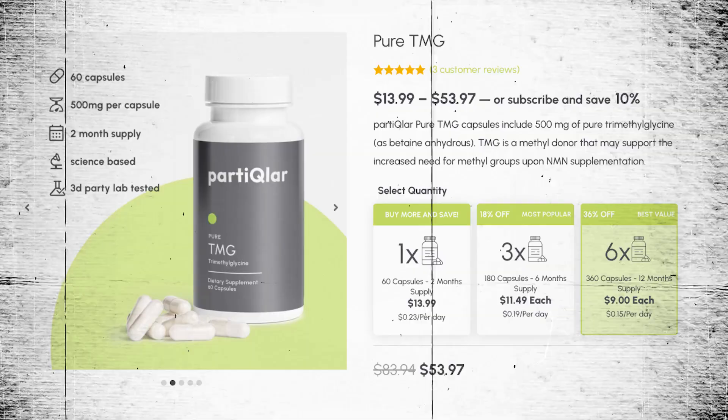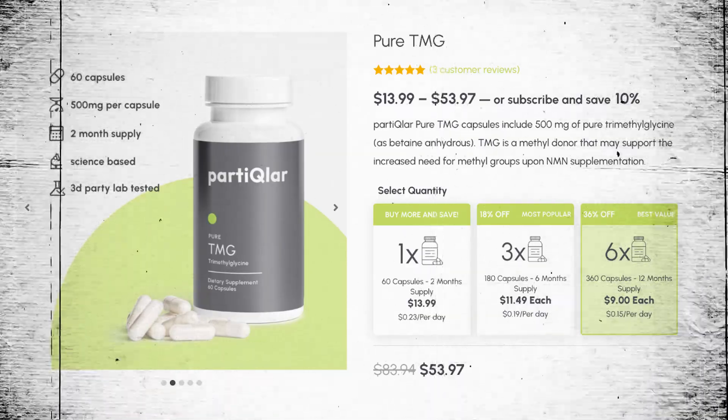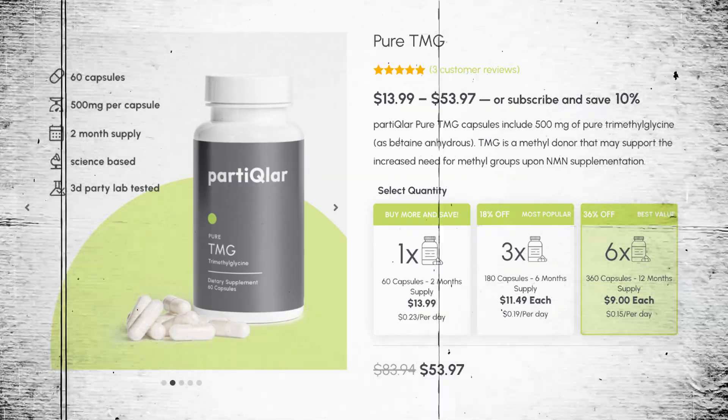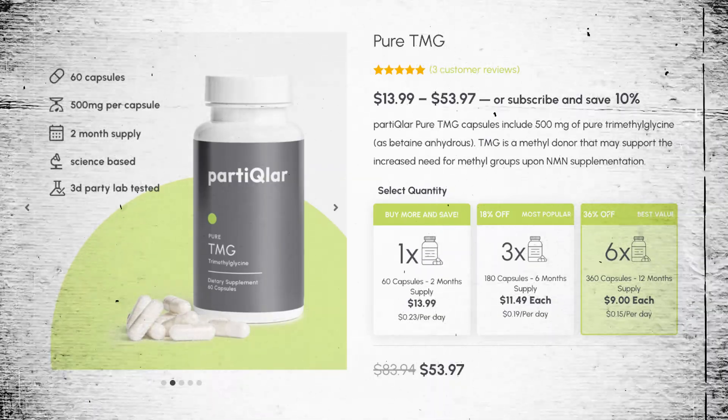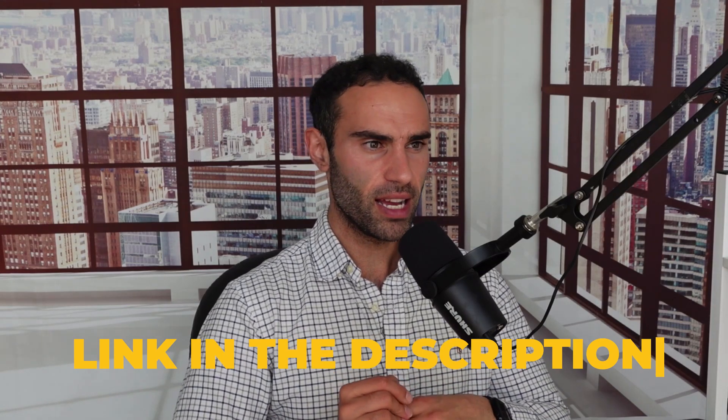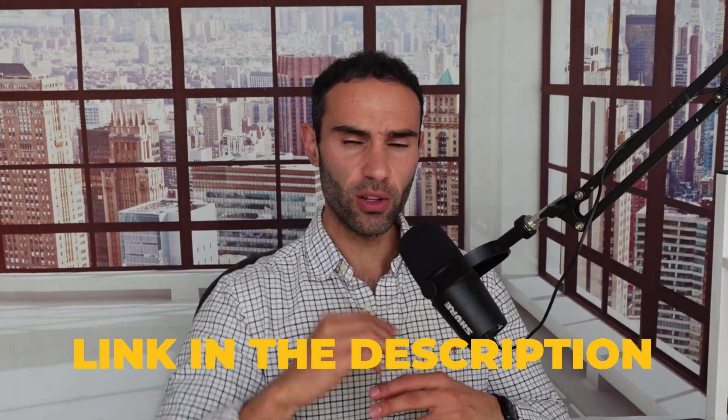That pretty much wraps up today's video talking about TMG, trimethylglycine. Again, if you want to see the link in the video description below to purchase a high-quality trimethylglycine product, you will see that linked down below. Thanks so much for tuning in — I look forward to seeing you in the next video.